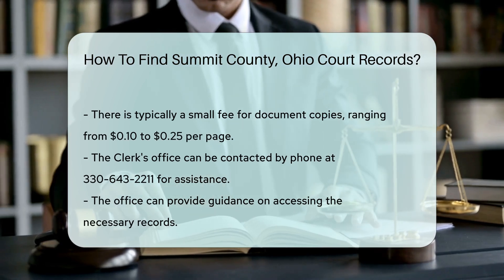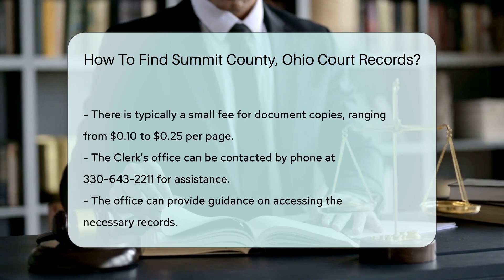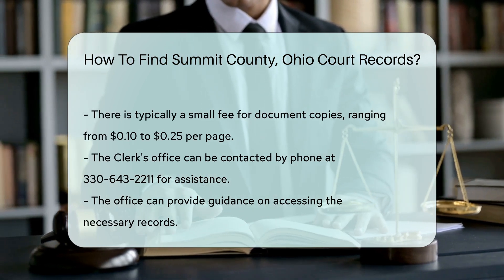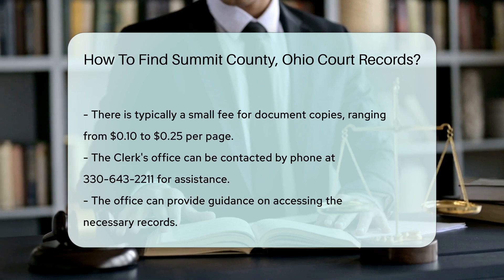Additionally, you can contact the clerk's office by phone at 330-643-2211 for assistance. They can guide you on how to access the records you need.